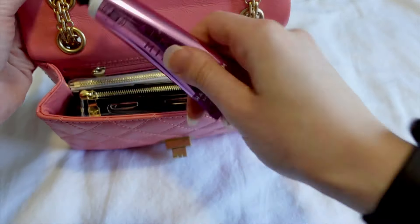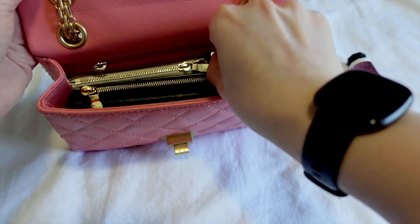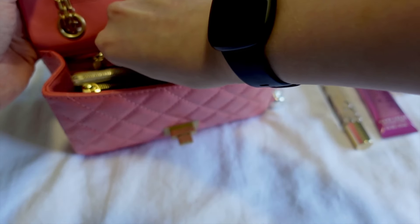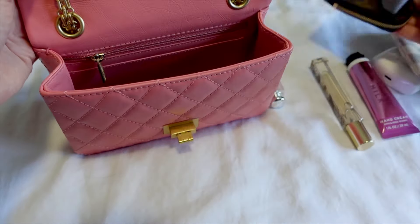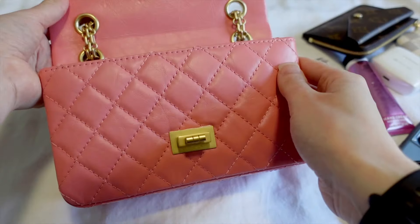So inside the mini we have: hand cream, fragrance, a lipstick, headphones, keys, a Recto Verso, and a phone. There you go.